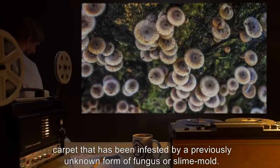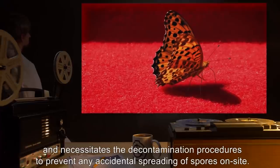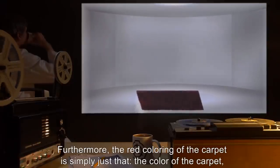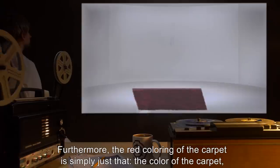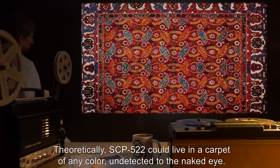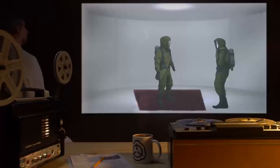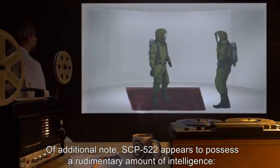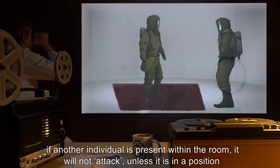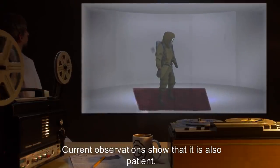Further investigation into the structure of SCP-522 indicates that it is a normal red carpet that has been infested by a previously unknown form of fungus or slime mold. This raises the possibility that there may be other copies of SCP-522 in the wild, necessitating the decontamination procedures to prevent any accidental spreading of spores. The red coloring of the carpet is simply the color of the carpet, having nothing to do with the organism or the task it performs. Theoretically, SCP-522 could live in a carpet of any color, undetected to the naked eye. Of additional note: SCP-522 appears to possess a rudimentary amount of intelligence — if another individual is present within the room, it will not attack unless it is in a position to overwhelm both people at once.